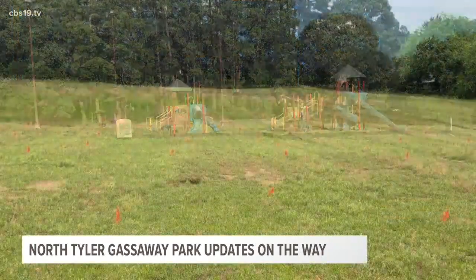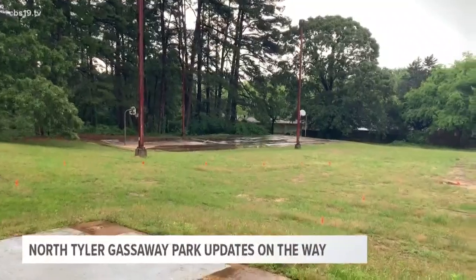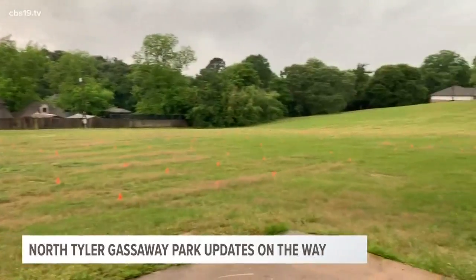Tucked at the bottom of a hill in Tyler is Gassaway Park. It's kind of a little gem on the north side of town, really hidden in a neighborhood. Located at the end of Charlotte Drive, about a mile from Loop 323 and Highway 69. It's an underserved area.